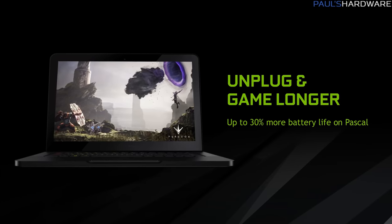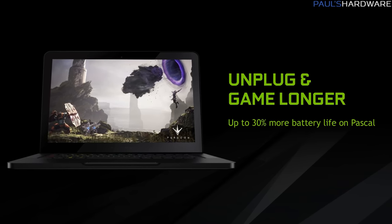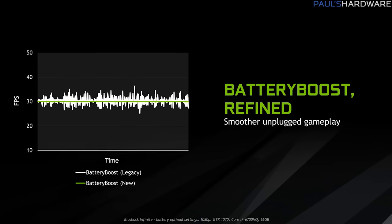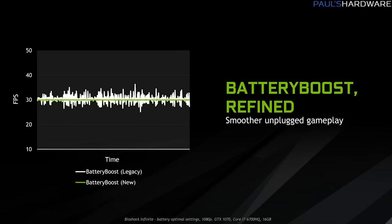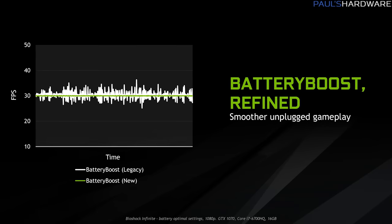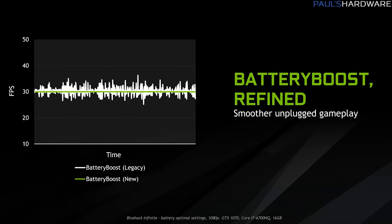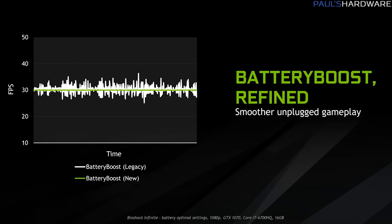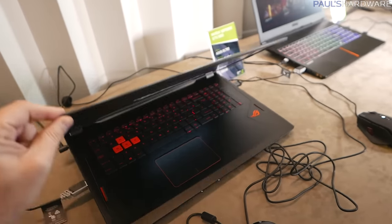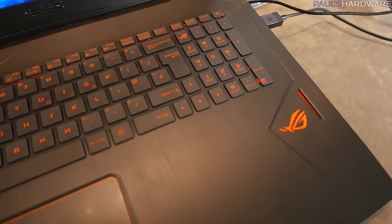We already know Pascal is very efficient, and Nvidia claims up to 30% more battery life on Pascal-based GPUs compared to Maxwell — a really impressive spec if you like to game while unplugged. There will be a new battery boost feature in the Nvidia control panel that lets you set a max frame rate or choose between frame rate, quality settings, or battery life. Lowering settings or resolution translates into the GPU using less power. This will apply not just to Pascal GPUs but to all mobile GTX platforms.